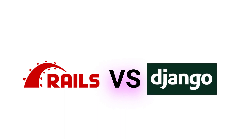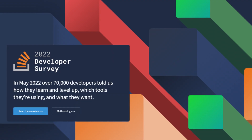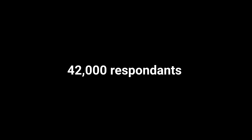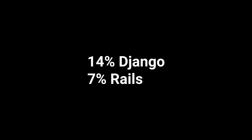Even though Ruby on Rails and Django have been on the market for almost 20 years, Django has actually gathered a larger community due to its simplicity. According to the latest survey conducted by Stack Overflow, from a total of 42,000 respondents, nearly 14.2% of developers use Django, while only 7% use Ruby on Rails.